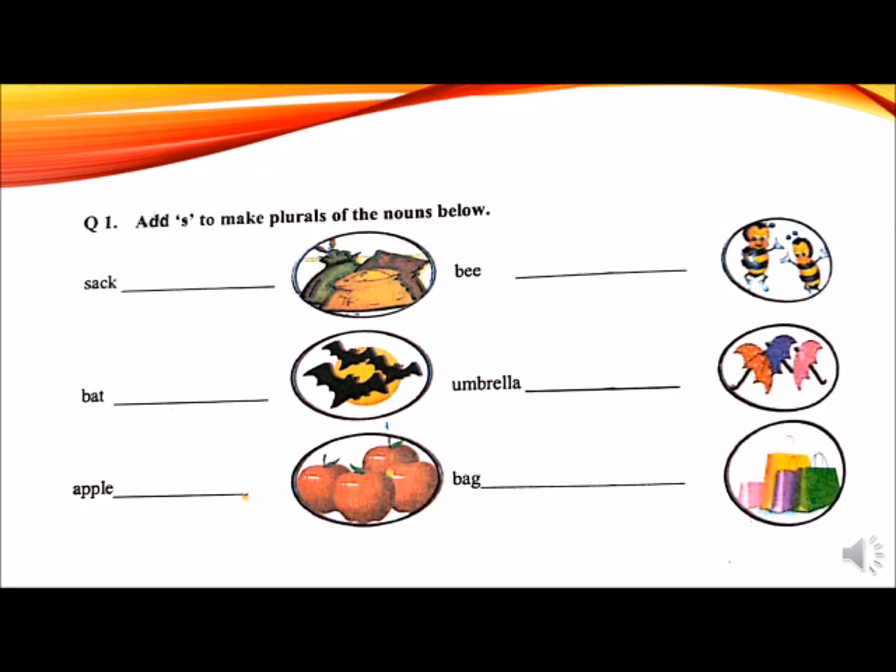Question number 1 is: add S to make plurals of the nouns below. Before attempting this question, recall rule number 1: add S at the end to make it a plural noun. First word is a sack. Sack is a large bag made of a strong material. After adding S at the end, it becomes sacks. There are three sacks in the picture. Write down S-A-C-K-S, sacks, in the given blank.